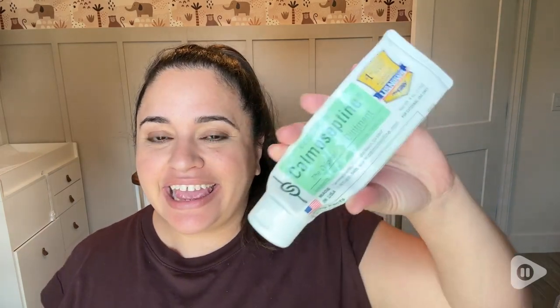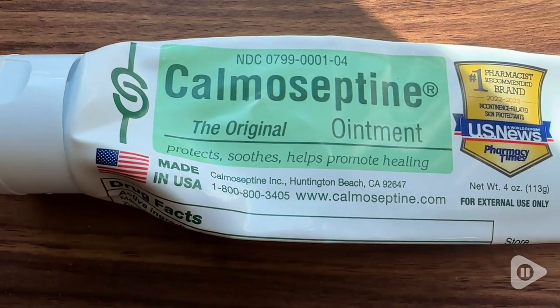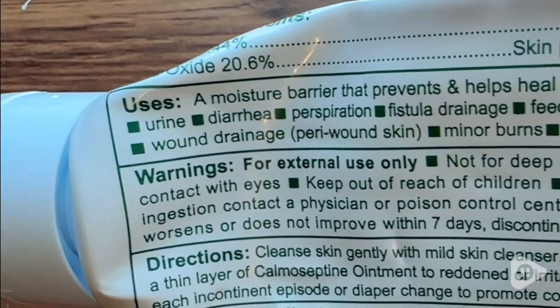Hey, I'm Jasmine with WTI, and this little tube of magic is called Calma Septine. We have found this ointment to be the best thing for diaper rashes, especially stubborn ones that don't want to go away, but it's also really good for other things.